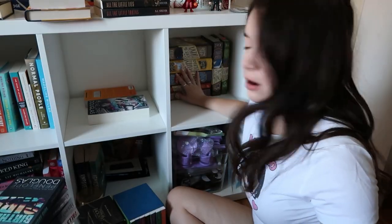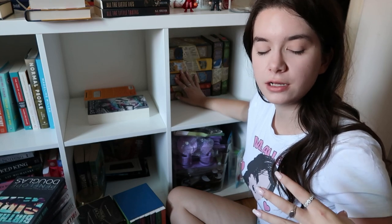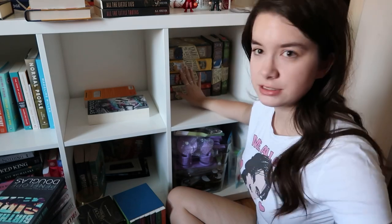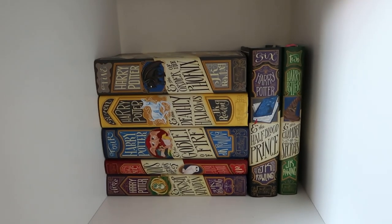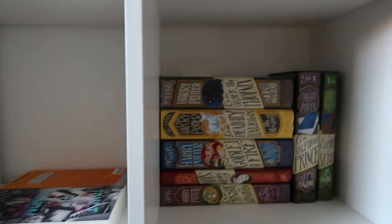I put my hardback Harry Potters in the back. I have the Harry Potter set where you can see Hogwarts on the spine on my shelves over here, so I don't need to display these — even though they're stunning because I got special edition dust jackets — but they're not even in order. Here's that, and then I'm going to put Ellie's shelf back together.